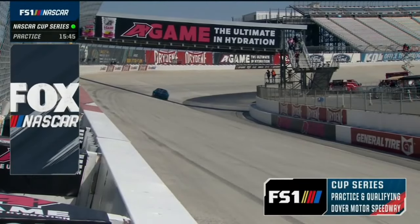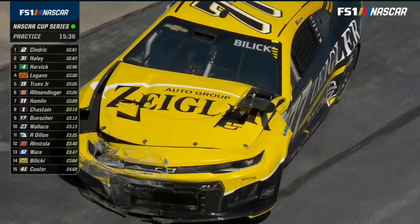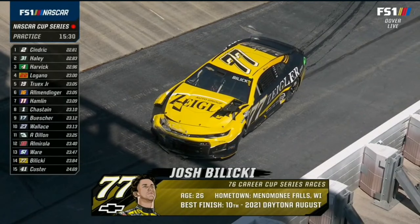NASCAR has added an extra minute to this session, and a round goes to Landon Castle on the back straightaway. He hit really hard into the wall — loose up off. If he's down that back straightaway, boys, he got loose off of two.